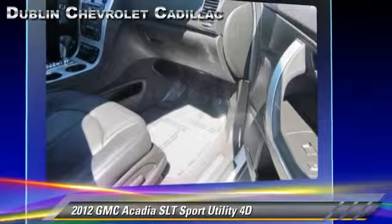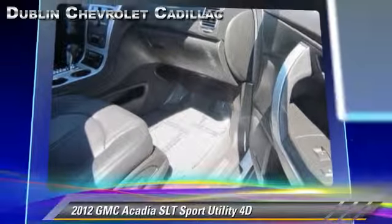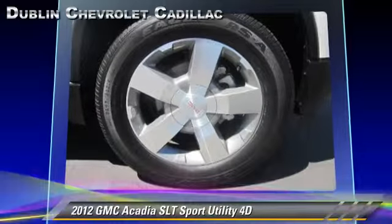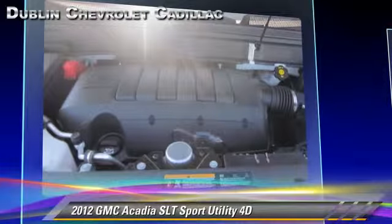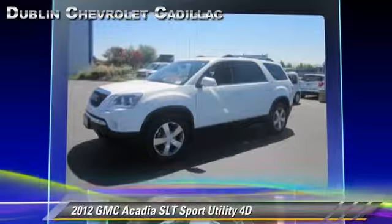This GMC features traction control, premium sound, and all-wheel drive. Safety features include front and rear side airbags, StabiliTrak, and four-wheel ABS.